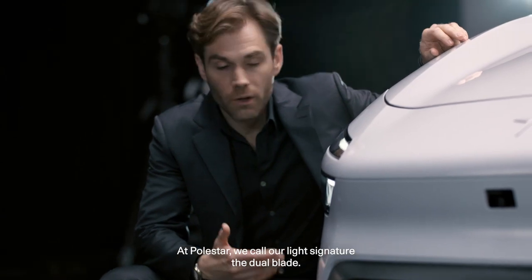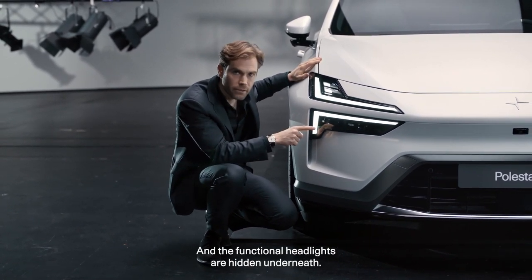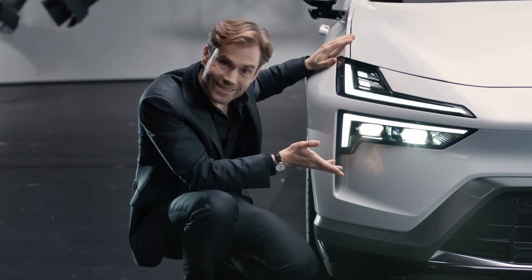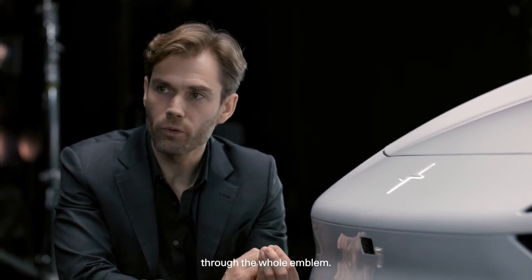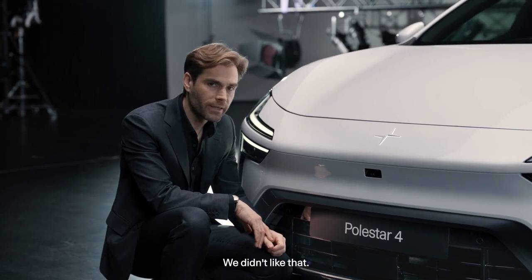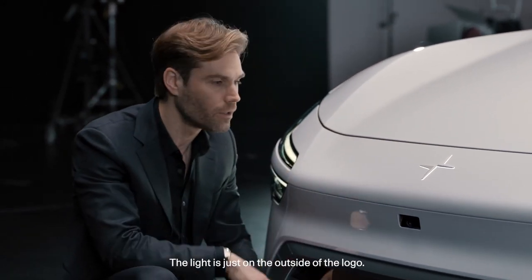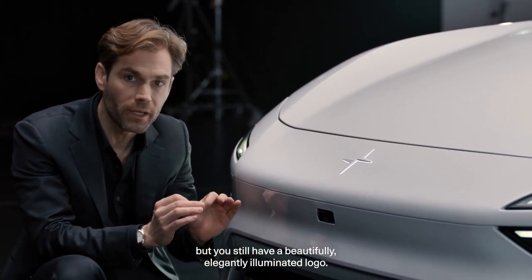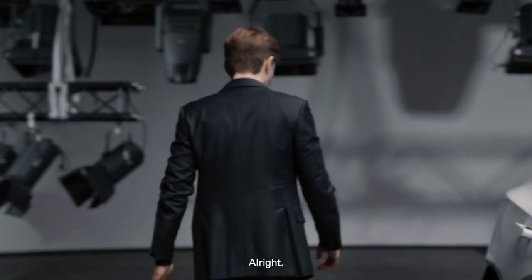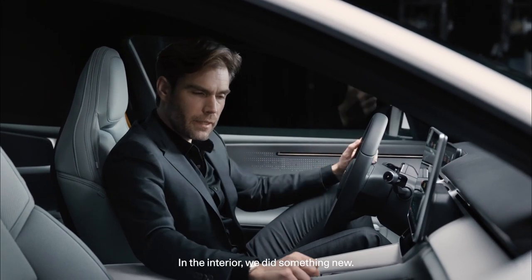Let's go to the front and talk about headlights. At Polestar, we call our light signature the dual blade — this is the daytime running light, and the functional headlights are hidden underneath. The illuminated Polestar star is special: often logos are illuminated through the whole emblem, but we thought it was more sophisticated to have the light just on the outside edge, so the logo remains in our signature body color finish while still being beautifully and elegantly illuminated.